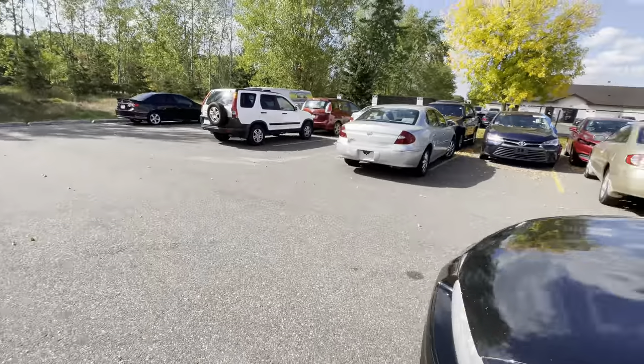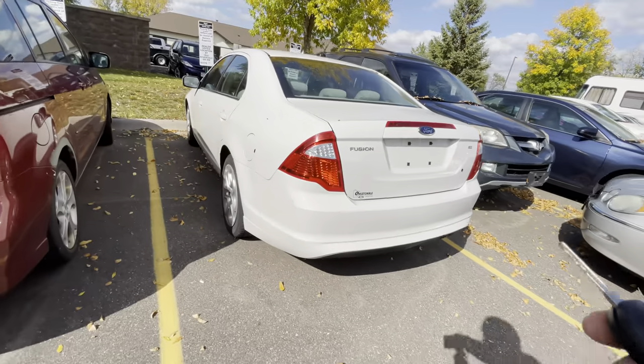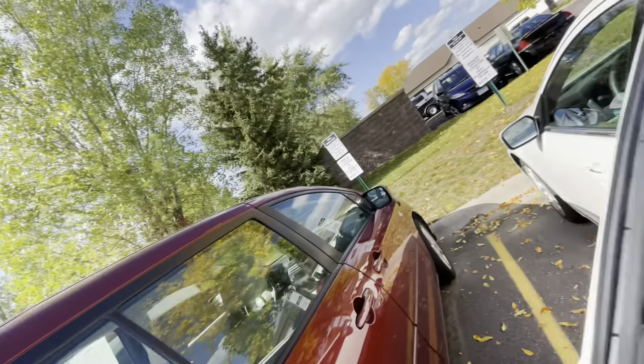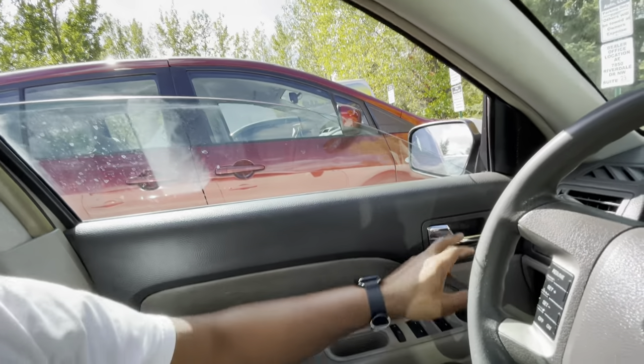We got the Acura MDX over there sitting, but this is the Ford Fusion. If you guys saw the interior before, this thing was disgusting. This is my detail guy at the office — by far the coldest one. He makes very few mistakes and I don't have to go over his work. You just can't beat that.